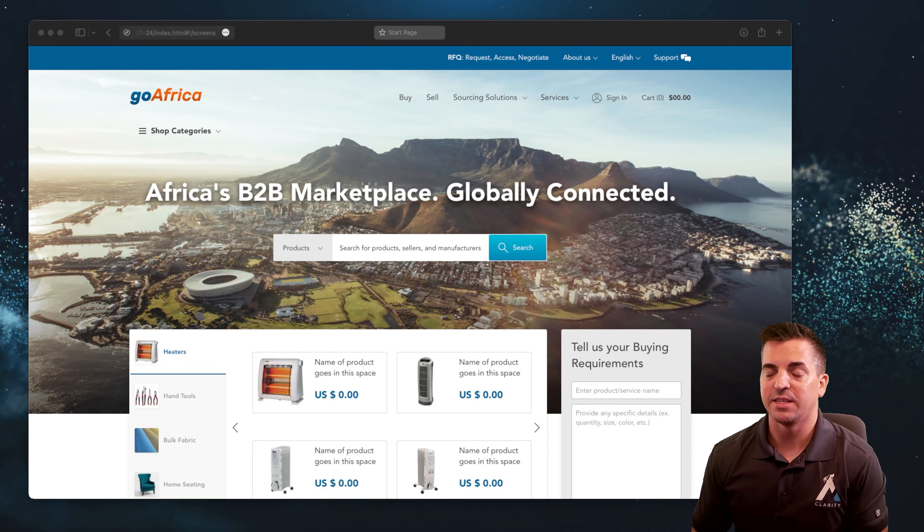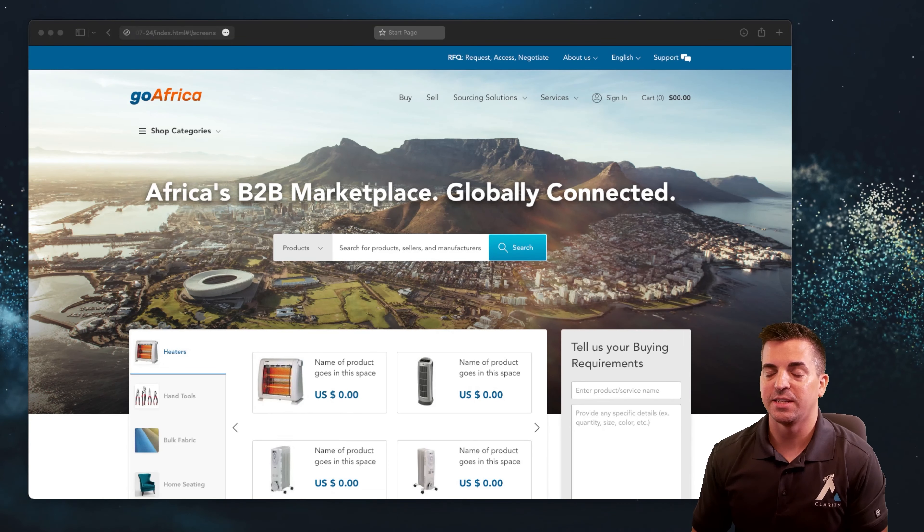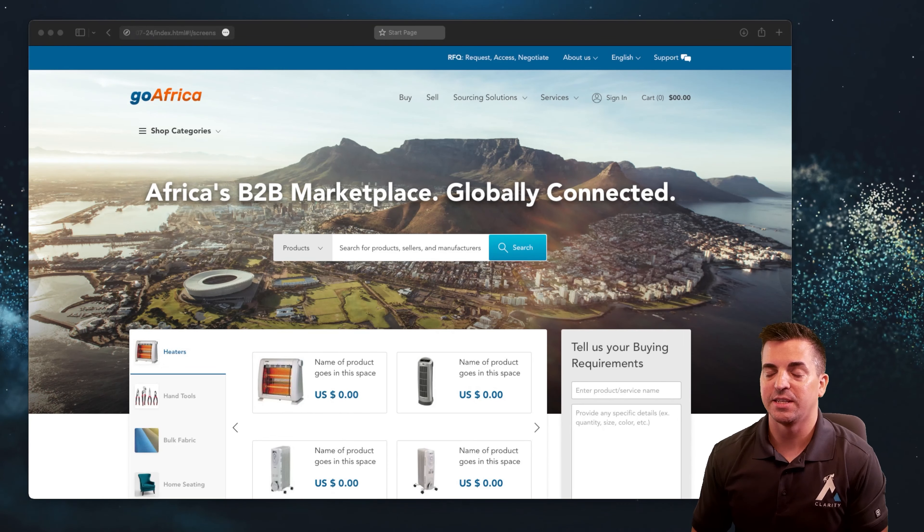Marketplace e-commerce homepages. One of the things that a lot of folks think about whenever they look at their Marketplace e-commerce platform is very specific functionality, details, and nuances around the Marketplace. While this is absolutely important, one of the most interesting things about a website — whenever it comes to organic SEO, conversion rate optimization, and just general usage — is that the homepage is very, very critical overall for the entire website.